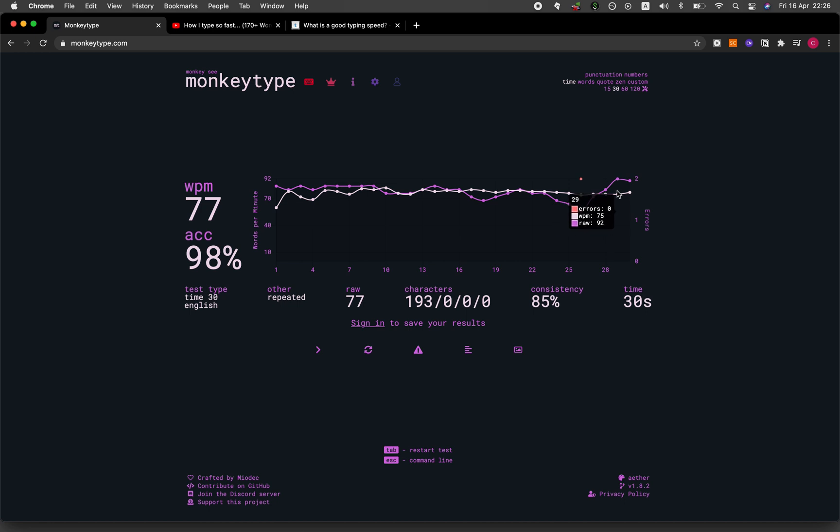I'd like to hear from you — what is your typing speed? Please comment in the section below. If you're finding value in this video, please give a thumbs up, subscribe if you haven't already, and make sure to hit the notification bell so that you will be notified of the next video.